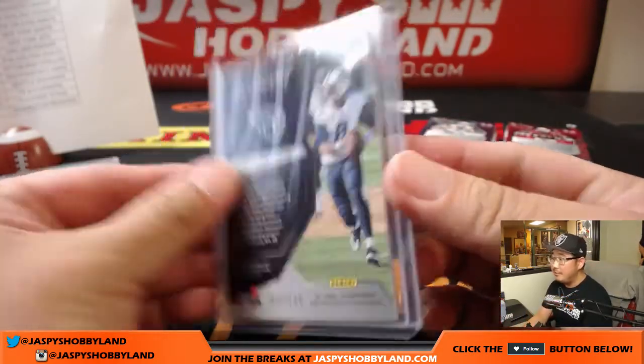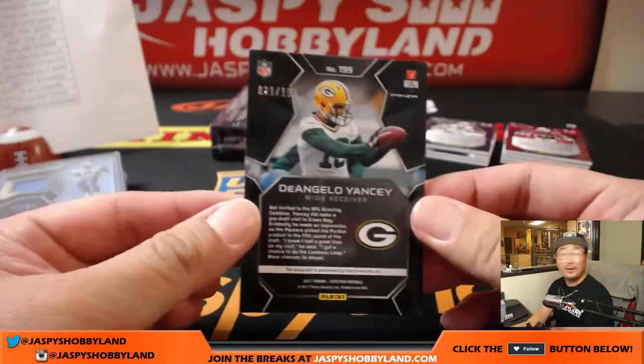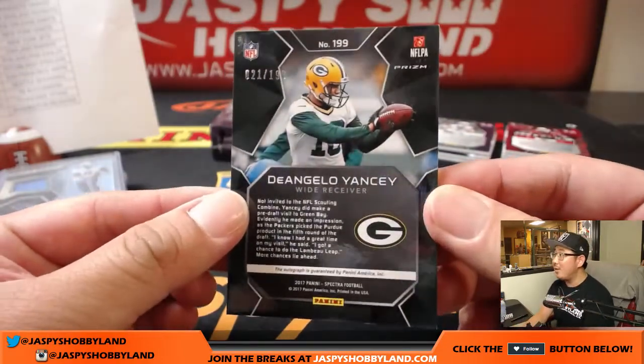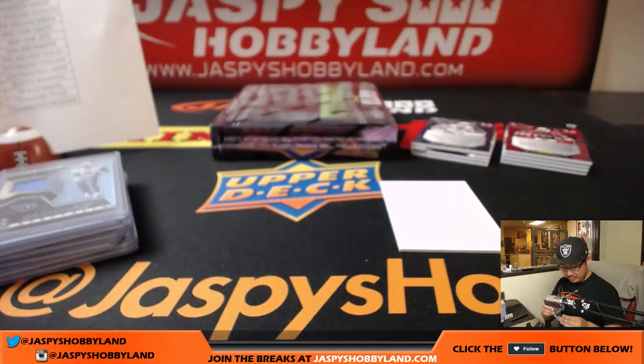15 out of 199, Mariota for Bruce and the Titans. In like two years, that'd be cool if Panini got hockey again — it'd be so awesome. D'Angelo Yancey autograph, 21 out of 199 — Packers, Dave Marin.